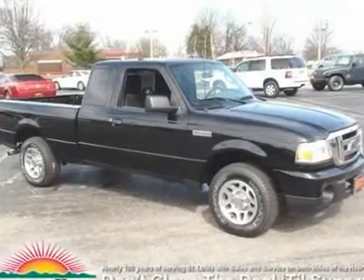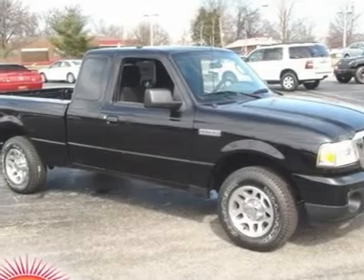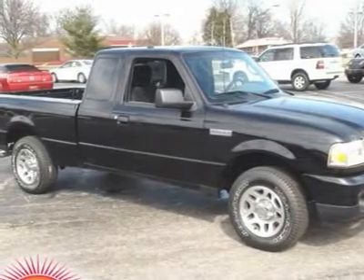Ford certified, 5-speed automatic with overdrive, and includes two sets of keys and a full tank of gas upon delivery. Talk about reliability.